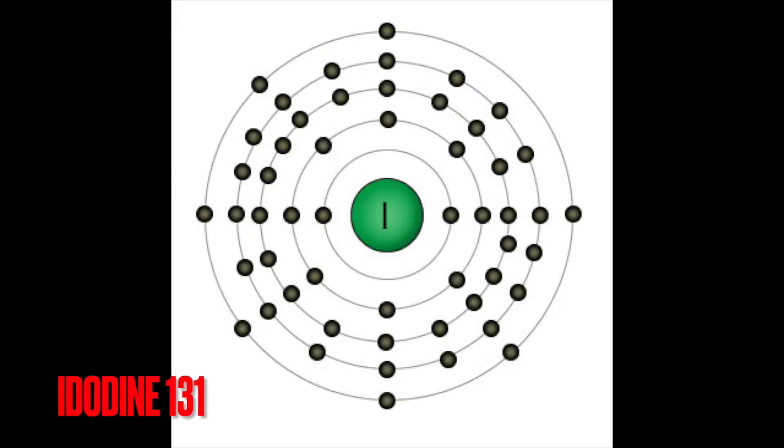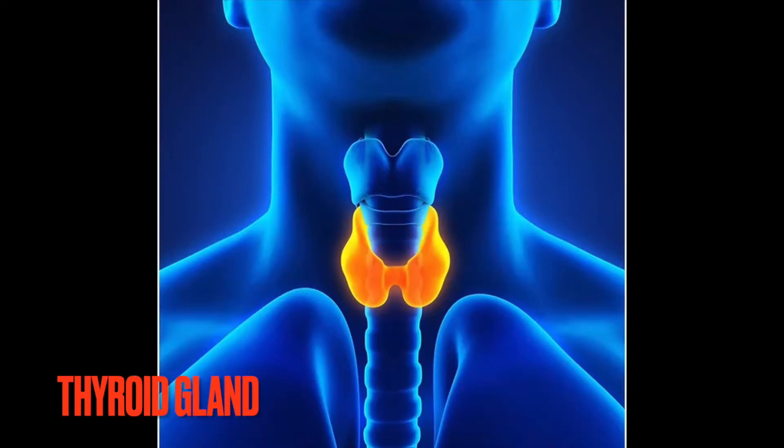Afterwards, iodine-131 is going to be very prevalent around the affected areas. The problem with iodine-131 is it's easily absorbed into your thyroid gland, and once it gets in there it can cause thyroid cancer.